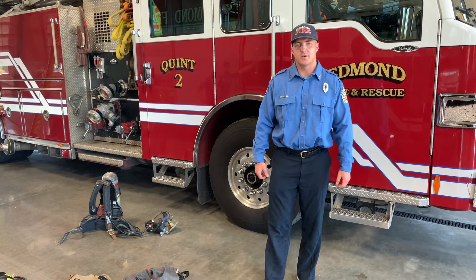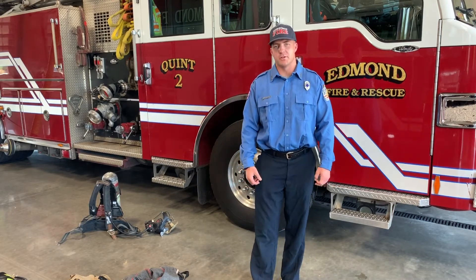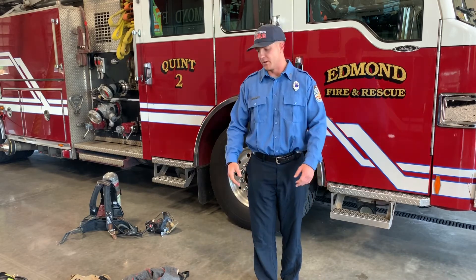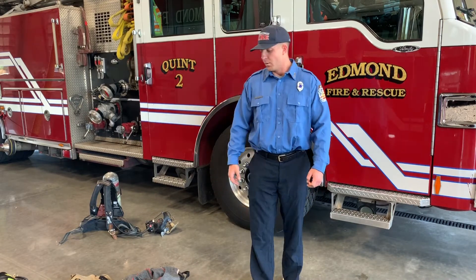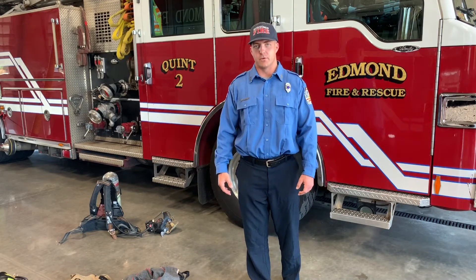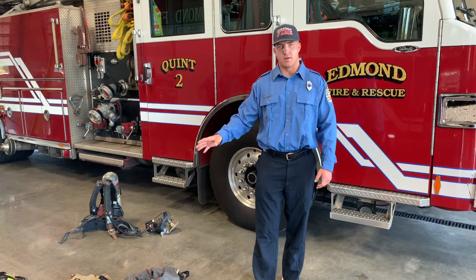I'd also like to talk about a different type of uniform that we have — it's called bunker gear. The reason it's called bunker gear is because we used to sleep in bunk beds, and we would keep our gear next to it. When we would wake up to go on a call, we would go put it on. We also wear this not just on fires, but on car wrecks and if we're out on the highway doing different types of work.